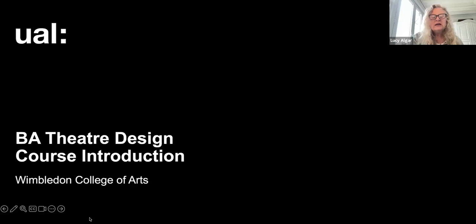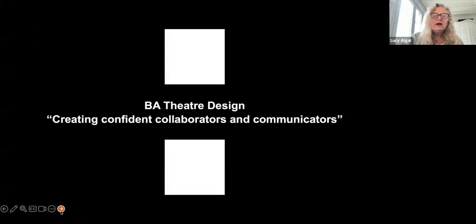Welcome everyone to the BA Theatre Design course introduction. I'm Lucy Algar, course leader of the BA Theatre Design course at Wimbledon. I'm joined today by Amelia Kiriakou, one of our third year students. Later on, Amelia will be sharing her experiences of being on the course.